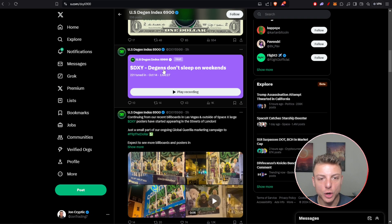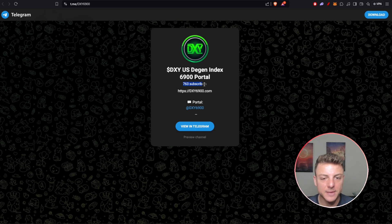Looks like they even hosted a channel right here. We can also come over to their Telegram, where they have over 700 subscribers. This will be the best way to talk to the team, the founders, the marketing group, and even the community.